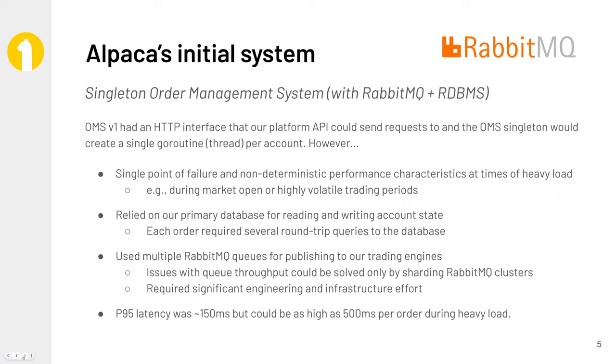This worked fairly well and truthfully scaled pretty well, but it didn't quite have the throughput or the reliability we were looking for. It was a single point of failure — a single application running on a single pod. So if there was any sort of failure, we'd actually have quite a big delay in the time it took to restart the service. Secondly, the state lived within a relational database as well as some other services, so for each order and all these validations, we were performing several network round trips. We also noticed a lot of contention, especially at high times of volatility such as the market open, where a significant amount of trading volume happens within the first 30 minutes. We were hitting some of the contention at what RabbitMQ's throughput was able to do.